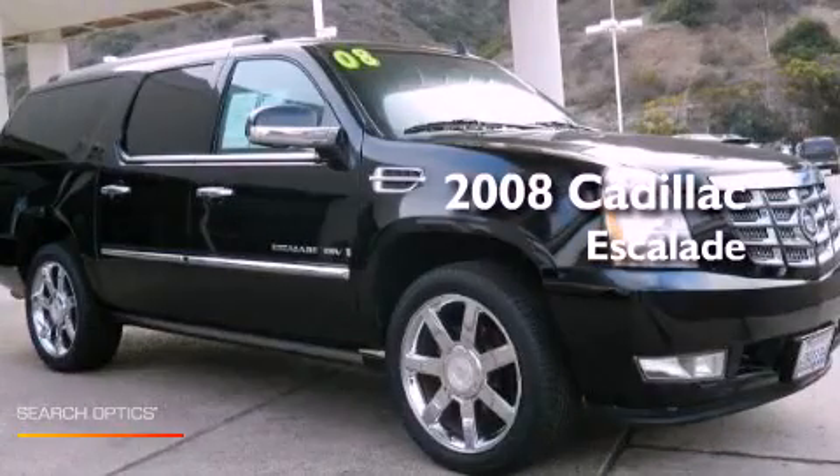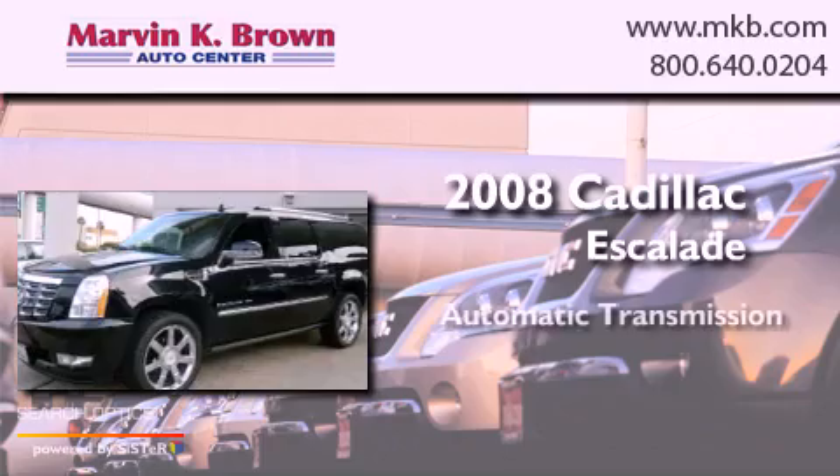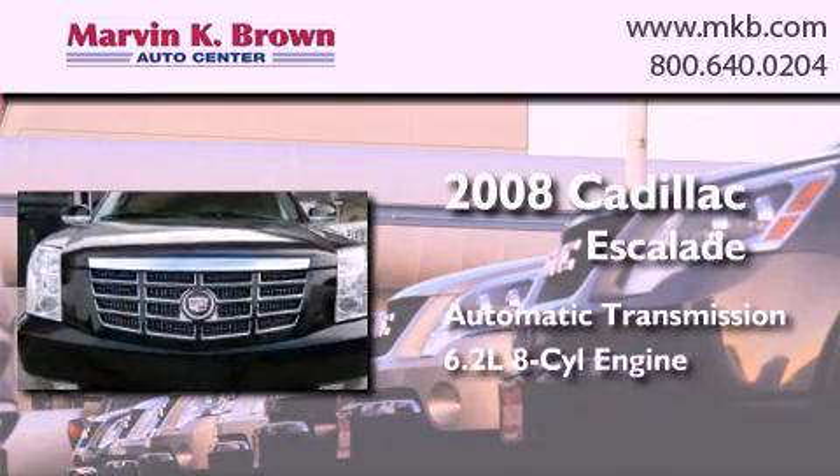This is a 2008 Cadillac Escalade. This SUV has an automatic transmission and a 6.2-liter V8.